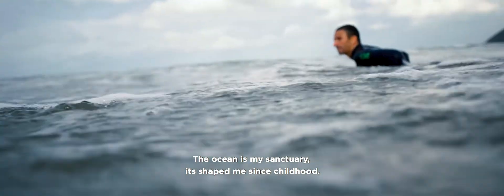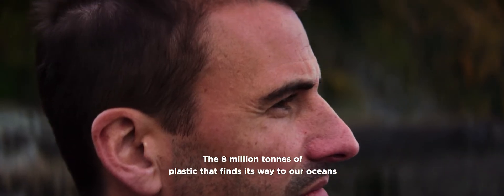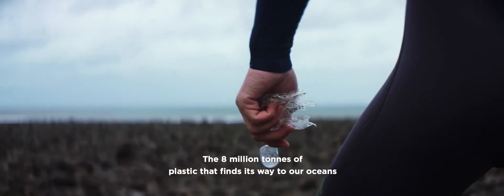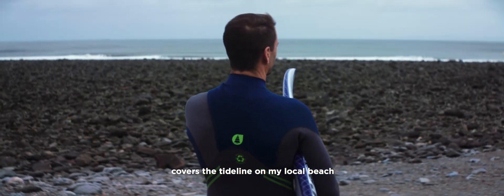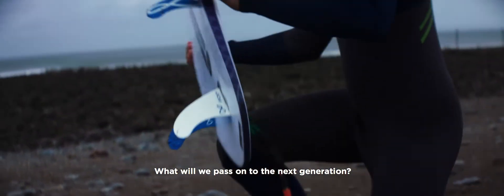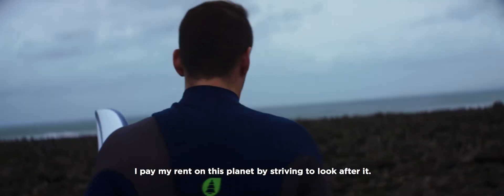The ocean is my sanctuary. It's shaped me since childhood. I'm seeing the effects and changes humans are making on a daily basis. The 8 million tonnes of plastic that finds its way to our oceans covers the tide line on my local beach. What will we pass on to the next generation? I pay my rent on this planet by striving to look after it.